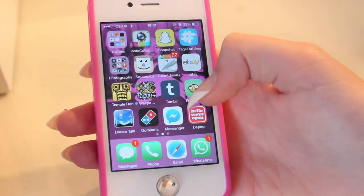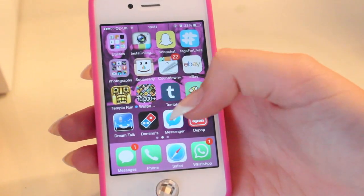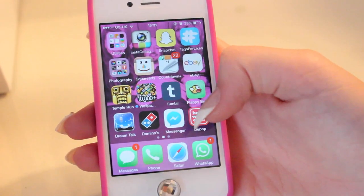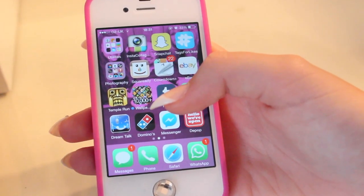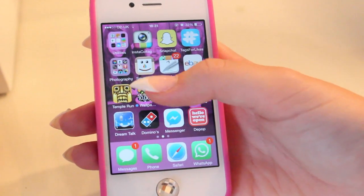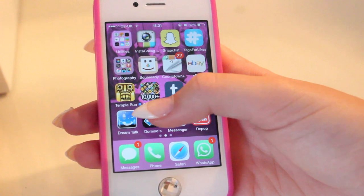Dream Talk, which is an app that you can record yourself sleeping. It only picks up on the noise that you make, so you'll get maybe 13 recordings throughout the whole night if you make a noise — for instance, if you were to sleep talk or whatever. It's a really interesting app and I think you should all try it.